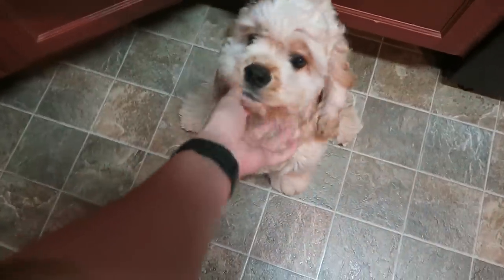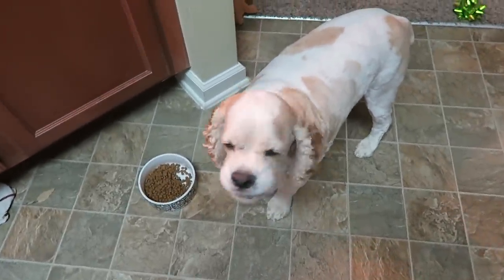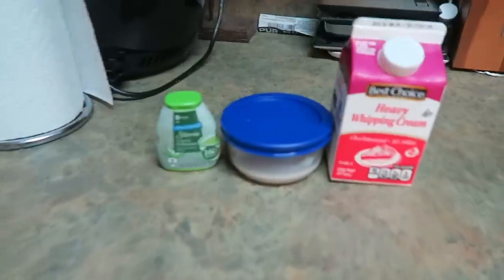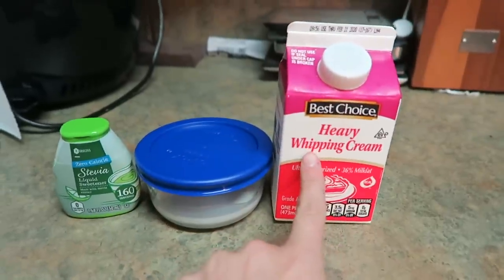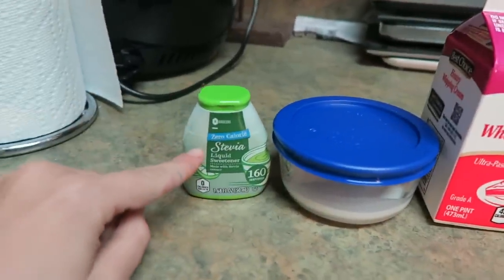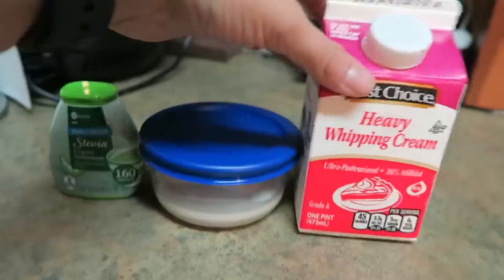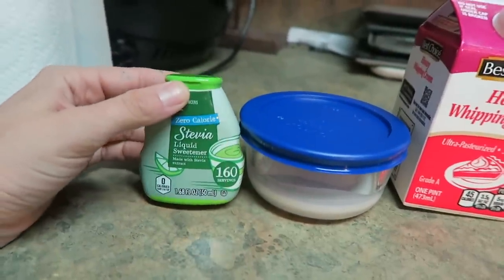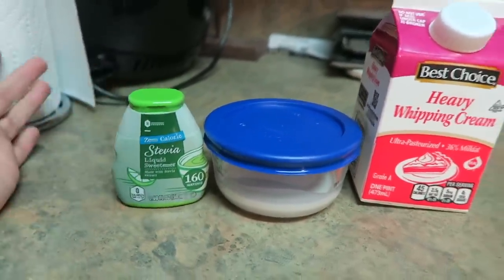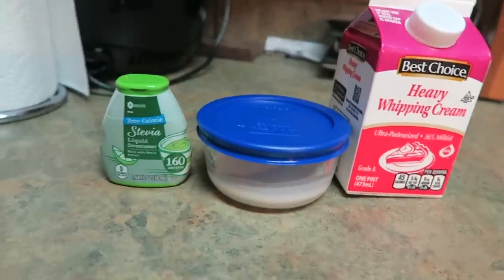I'm about to leave these cute little puppuccinos — Bo is over here eating Cooper's food! Anyways, I'm about to leave the house and go run some errands, but I want to pick up some coffee at Dunkin' Donuts. Well, Dunkin' doesn't have heavy whipping cream and they don't have stevia, so I just poured a little bit of heavy whipping cream into a little container so I can add that to my coffee. And I'm going to pack some liquid stevia so I can sweeten it. It'll allow me to have a keto-friendly Dunkin' Donuts coffee.